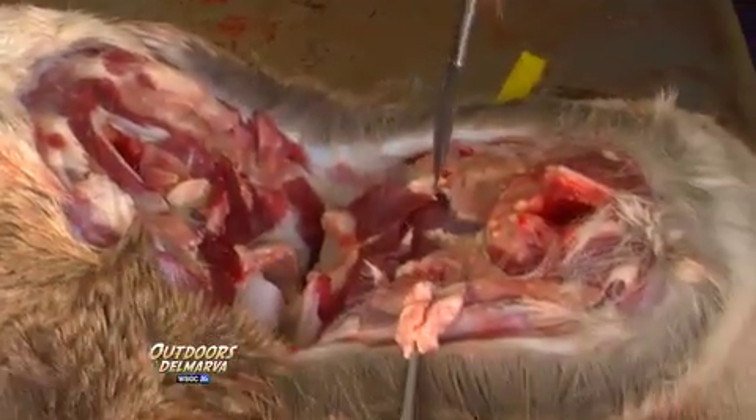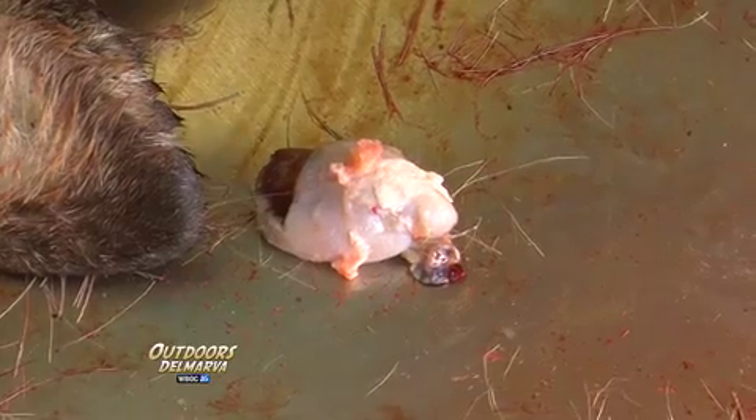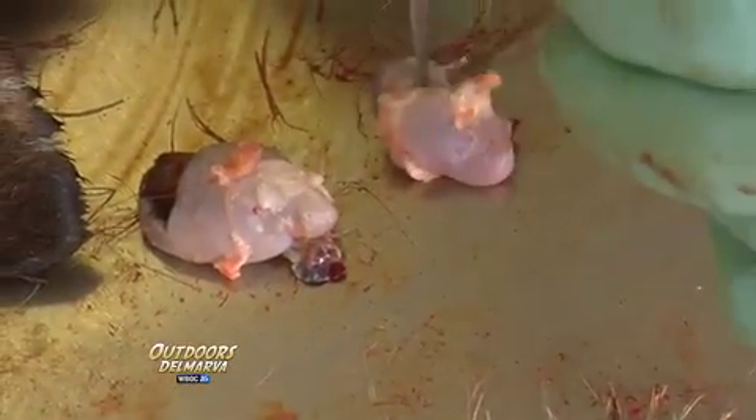Dissection of each specimen is careful and specific. The parts removed include the brain stem, called the OBEX, and lymph nodes, which in an infected deer would hold clues pointing to CWD.